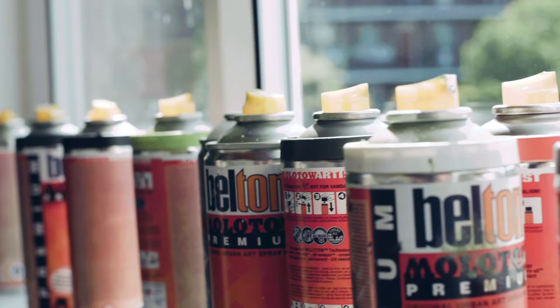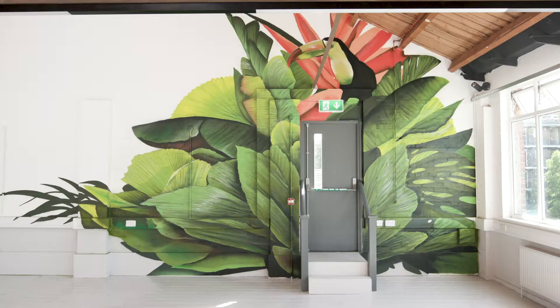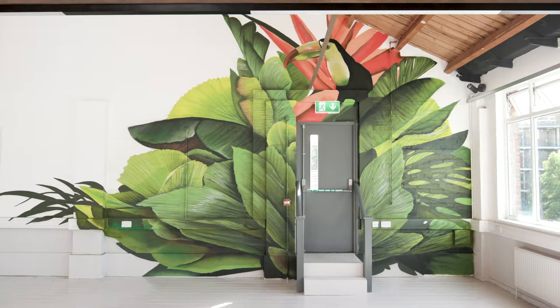This piece is basically a secret garden entrance. The idea was to have lots of luscious green around the door, and then a punch of color at the top with the toucan and the tropical flowers as well, which is quite nice.